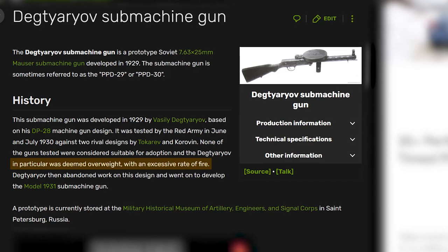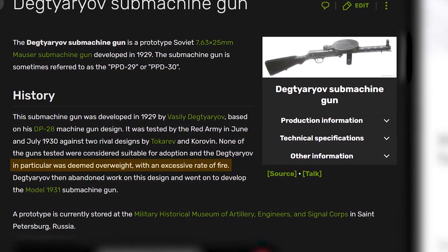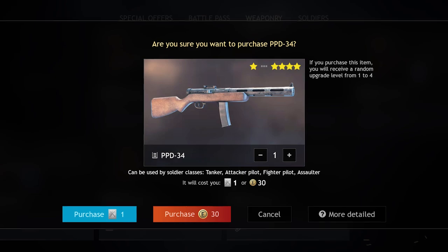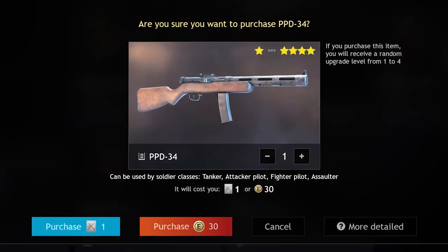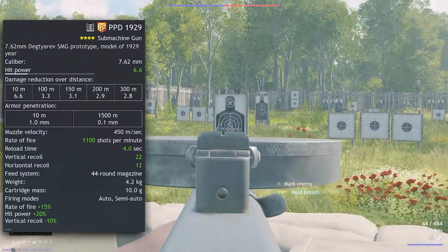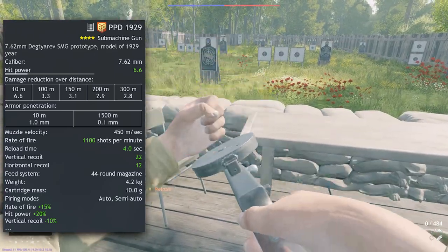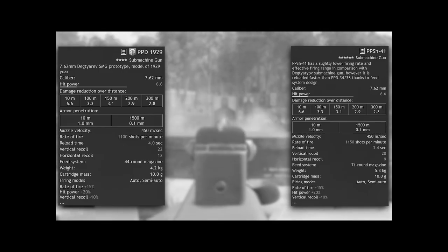The Soviet engineers were just experimenting with this design — they weren't really creating anything for warfare — so there's no weapon it lost out to during testing for mainstream production. Degtyarev did make a new SMG in 1932, which later became the PPD-34 that Enlisted players all know and love. The 1929's main selling point is its insane 1,100 shots per minute fire rate in-game — as high as the PPSH itself. I guess they were right about the fire rate being too high.